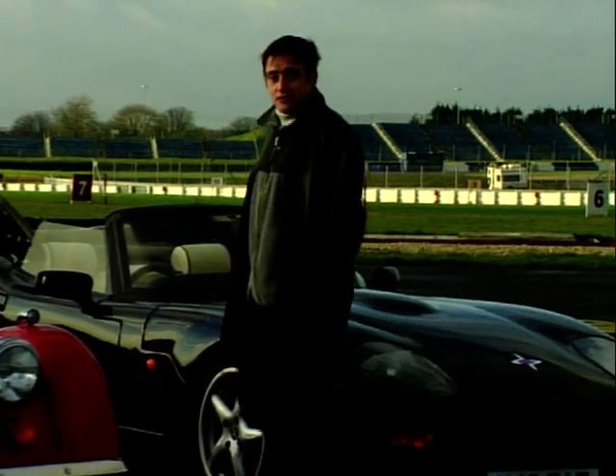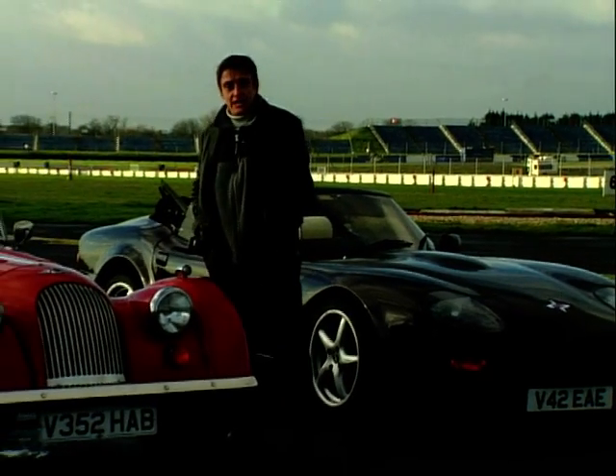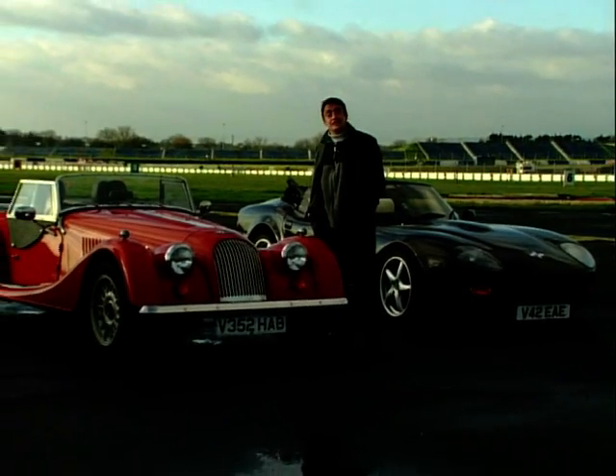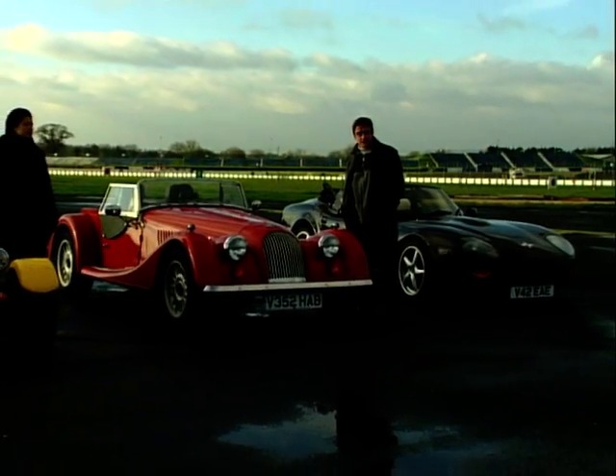Then, from a vintage factory in the beautiful Malvern Hills, the Morgan Plus 8, built using vintage methods in just 10 to 12 weeks. It's not surprising there's a six year waiting list for this instant classic.